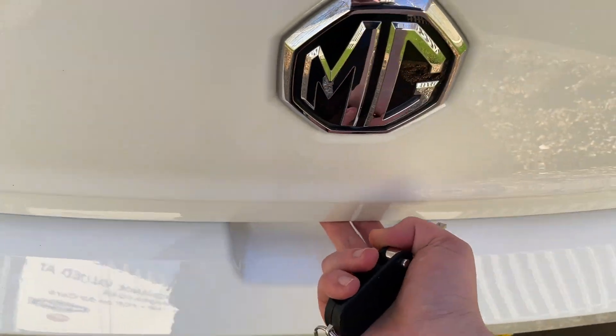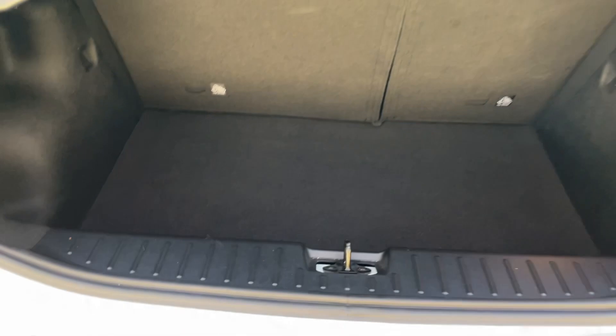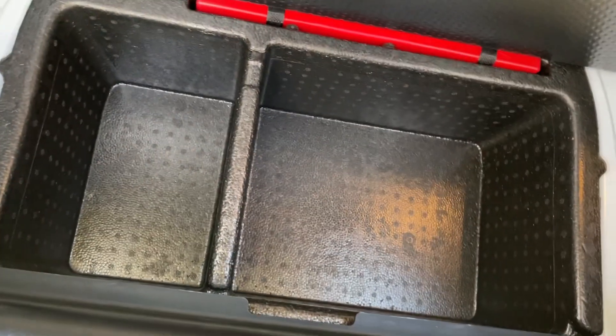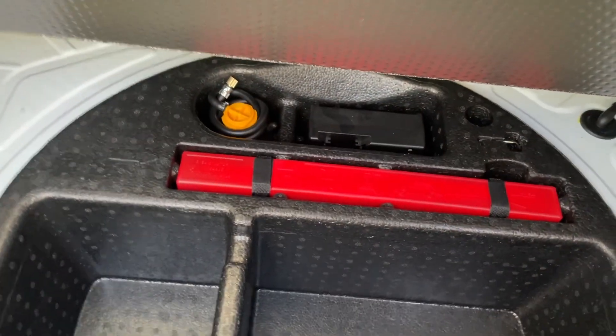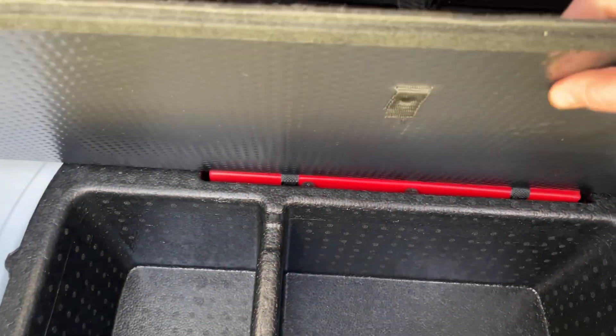To open up the boot, there's a little pressure pad in that crevice there, and that opens up to be a fairly large volume boot. It's a small hatchback so we're not expecting a lot, but you still get ample space — maybe a couple of suitcases or a couple of small to medium sized dogs. The parcel shelf can come out as well. Underneath the liner there is additional storage and there is a tyre sealant kit and compressor to get you out of trouble if you have a puncture.